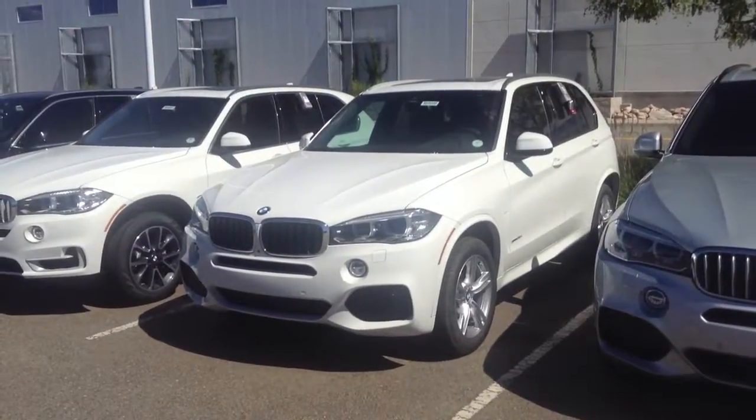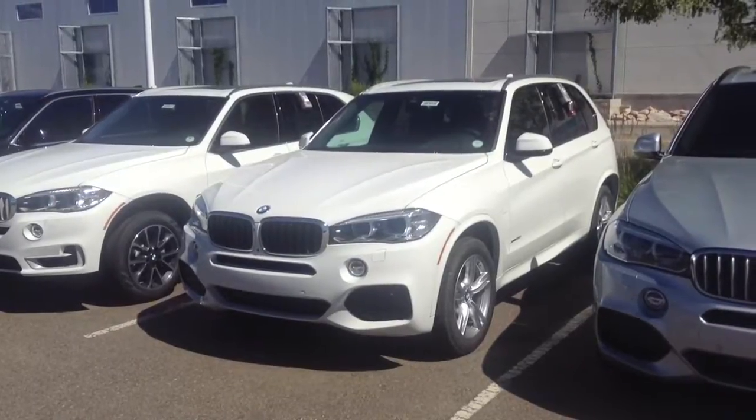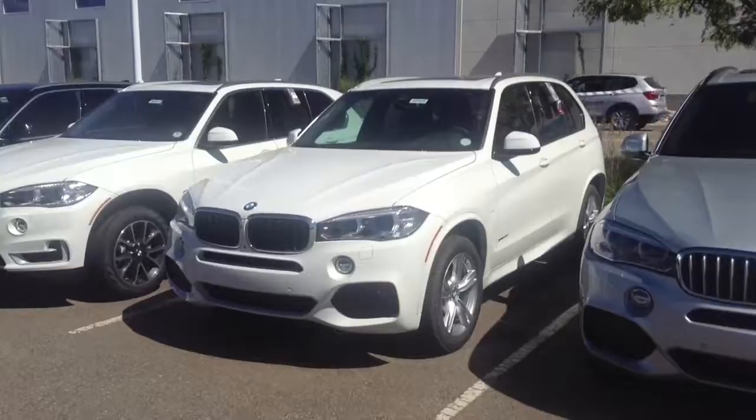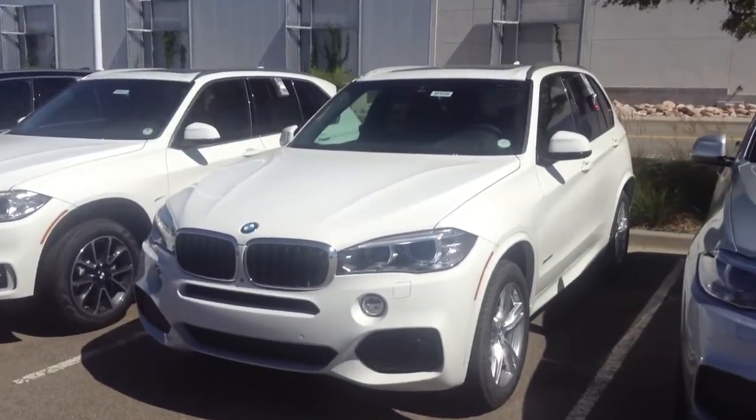Good afternoon, Mike. This is Shane with Schaunt BMW in Highlands Ranch, number one BMW dealer in the Rocky Mountain region. As promised, I wanted to get you a closer look at your new 2017 Alpine White X5 with Mocha interior.